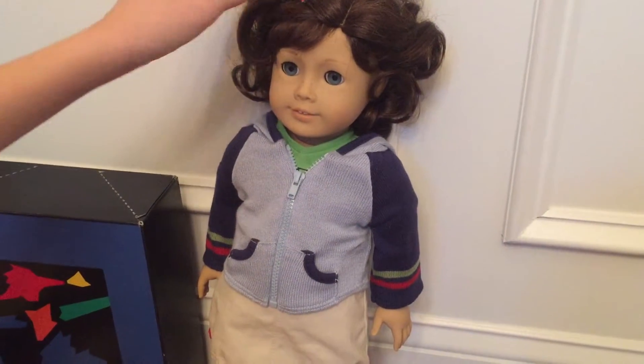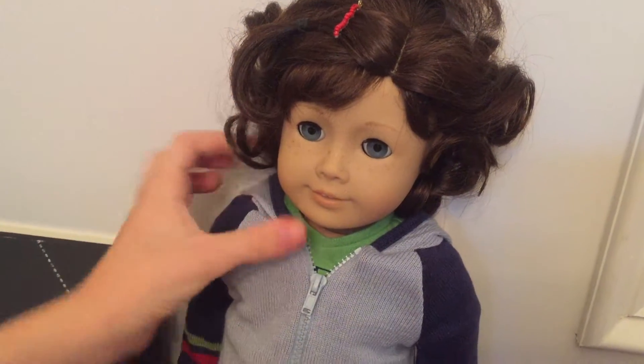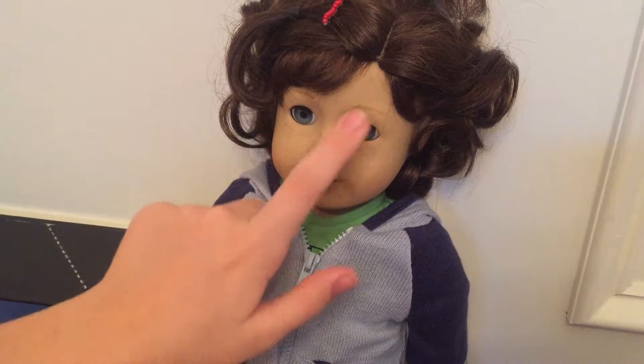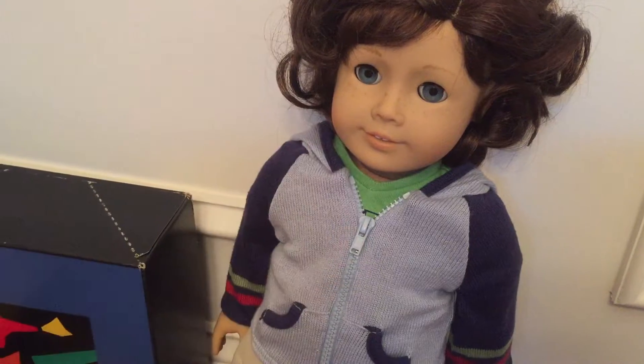Here is Lindsey. She has a red bobby pin and a black hair tie. She has auburn curly hair, feathered eyebrows, classic mold, blue eyes, and freckles.